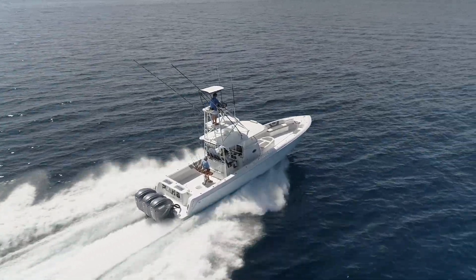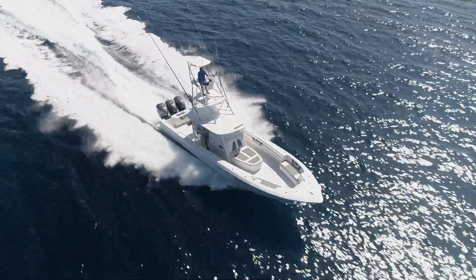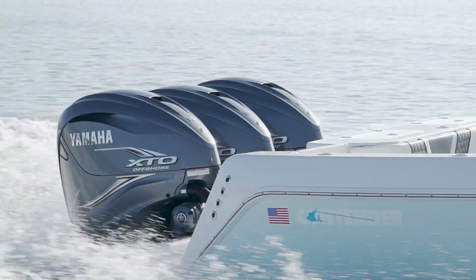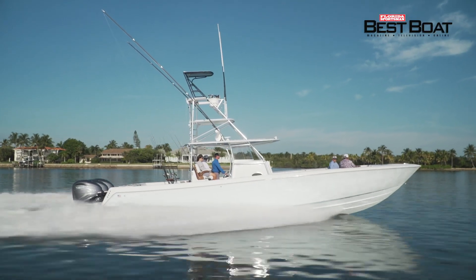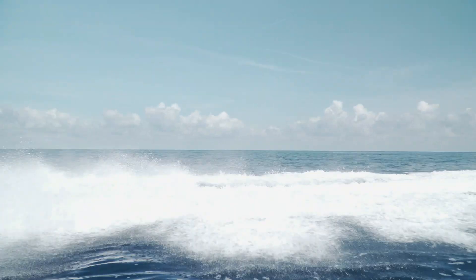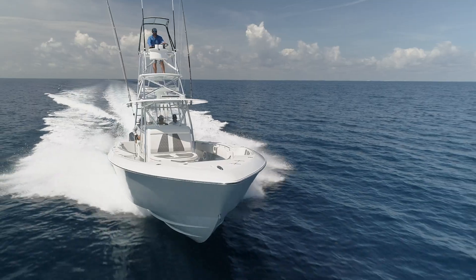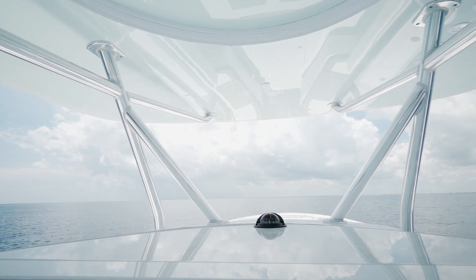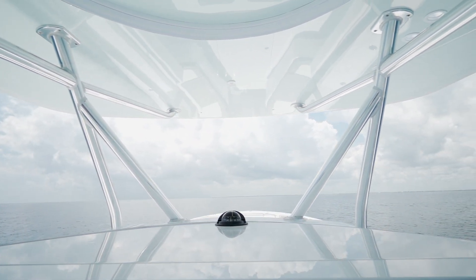Another advantage you're going to find running in a boat like this Contender 44 is the ride. This boat rides like a champ — like all Contenders honestly — and at 44 feet, this 19,600 pound boat eats up the waves. I rode in every position on this boat, from the front to the back to driving at the helm, and nowhere was I getting beat up in rough weather. The Contender 44 could have handled a much bigger sea than we were in.